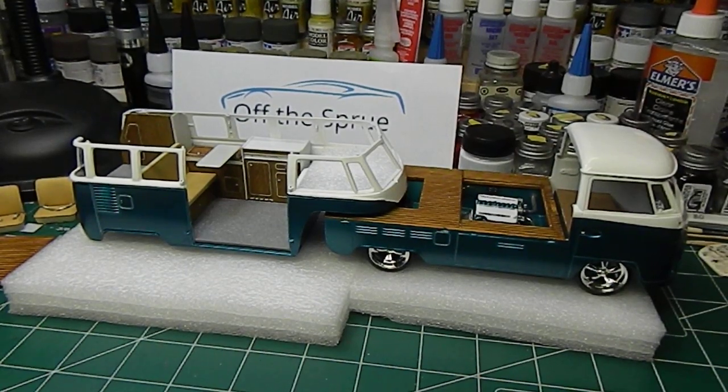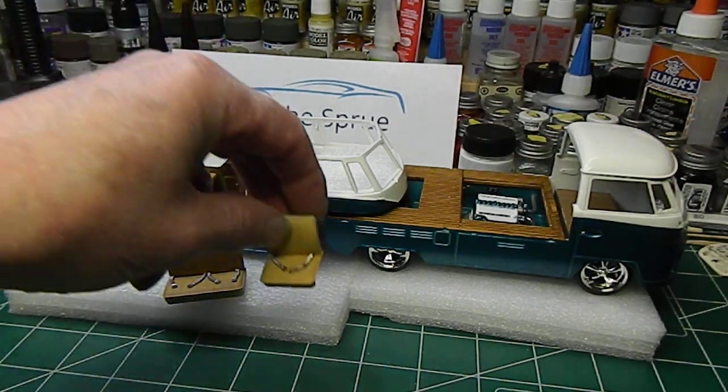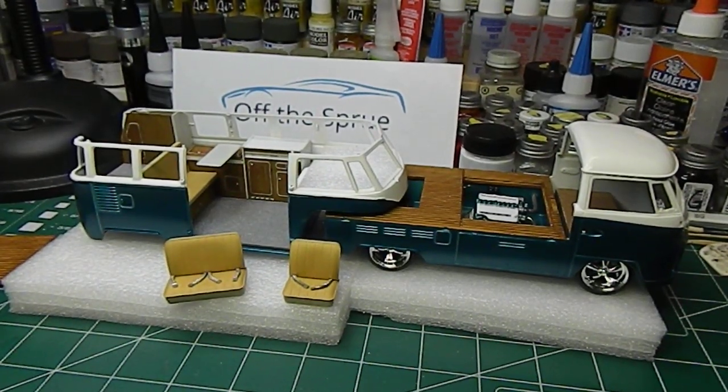Still got interior to put in the pickup truck. Got seats done — they're ready to go in, got seat belts made for them. Dashboard's all painted up, it still has to get installed.